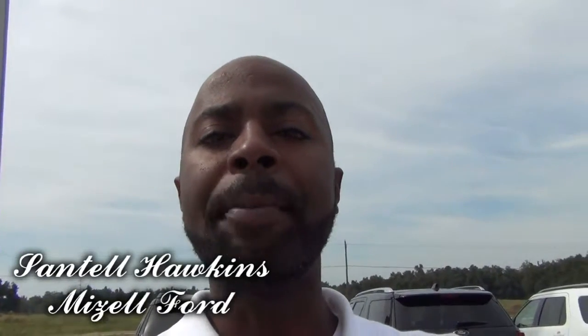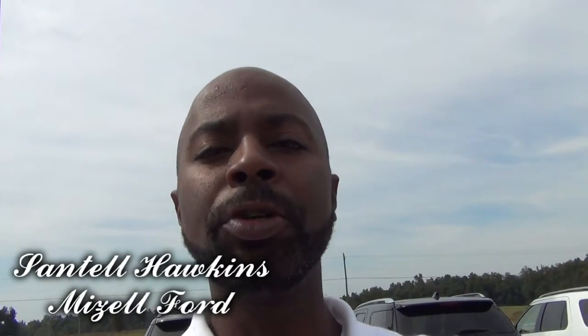Hello Mr. Samuels, I'm Santel Hawkins at Mizell 4. I'll be shooting you a quick video of the 2015 Nissan Frontier you inquired about.